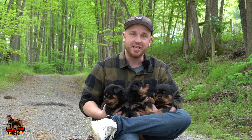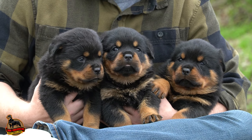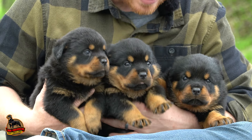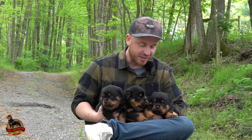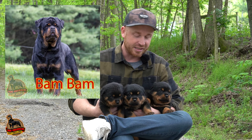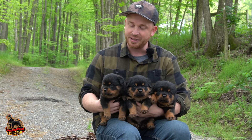Hi everyone and welcome back to Baummütterheim Rottweilers. I have this beautiful litter here with Bam Bam and Whitney — these are German imported Rottweiler puppies. She had three pups, and we're going to go over them today with you guys. Yeah, she had two girls and one boy. Really excited for this litter. Love Whitney's personality, love her structure. She's got a nice big round head and just a really nice combination with Bam Bam.